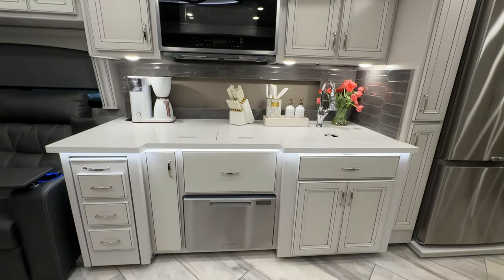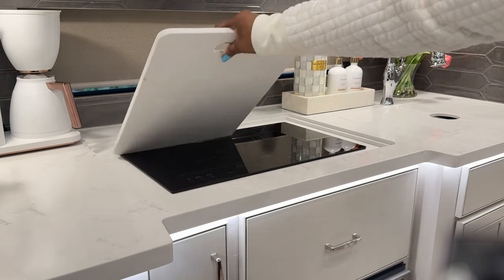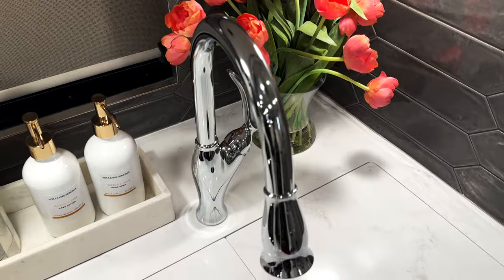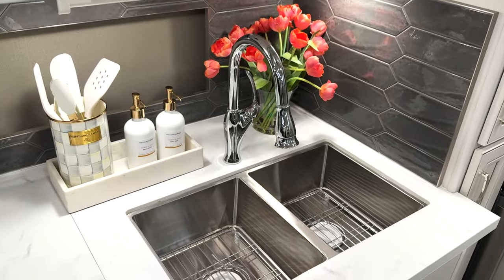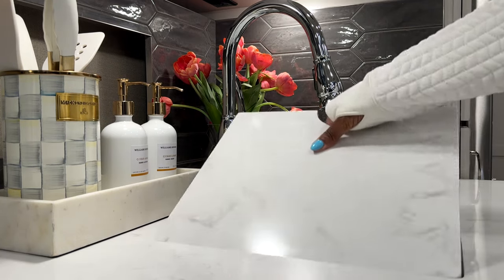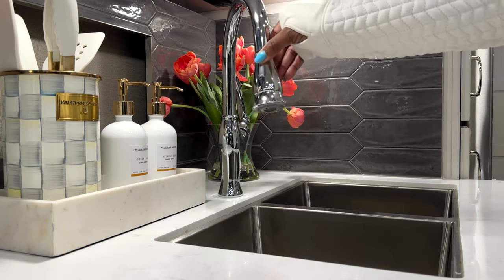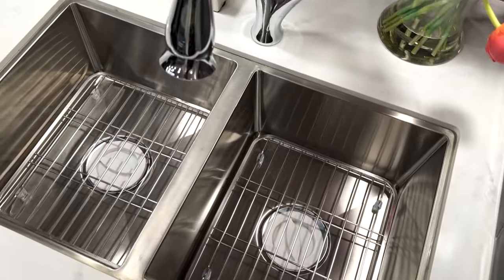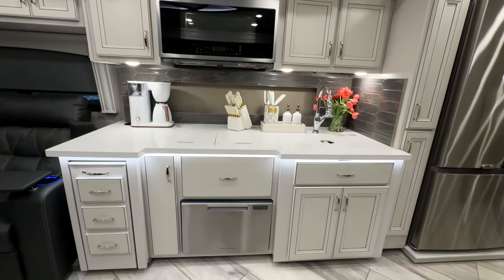Our well-equipped kitchen offers a convection oven with plenty of countertop space for prepping and cooking, with an induction cooktop. We have two-basin stainless steel sinks, which is great for separating food prep from dishwashing. As an added bonus, you can cover the sink to store items on travel days — or cover up those dirty dishes you haven't gotten to yet. It's great for keeping your kitchen organized and efficient.